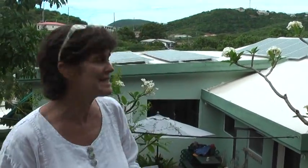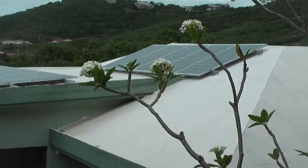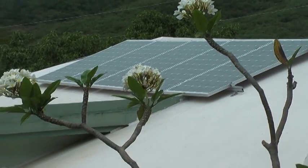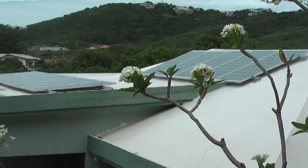My name is Peggy Hunt, and I'm the business director at VI Montessori School and International Academy. I'm standing in front of one of our buildings, and this is the building that has our 6 kilowatt solar system on it. This is the first solar installation that we've had on the campus, and it first became operational in March of last year. We got the solar panels through an energy outreach grant through the VI Energy Office.